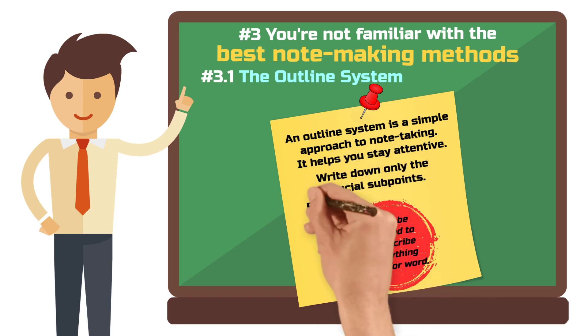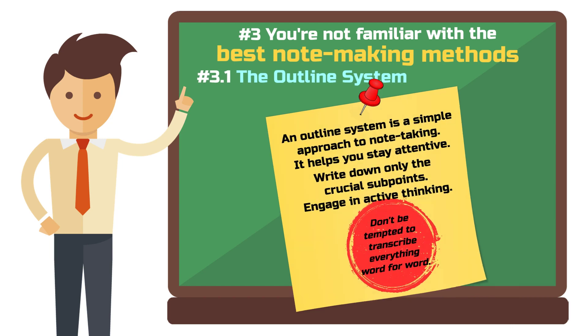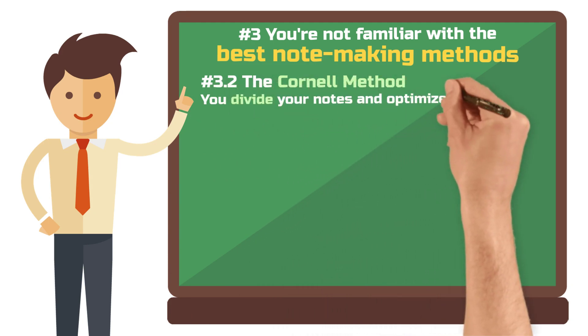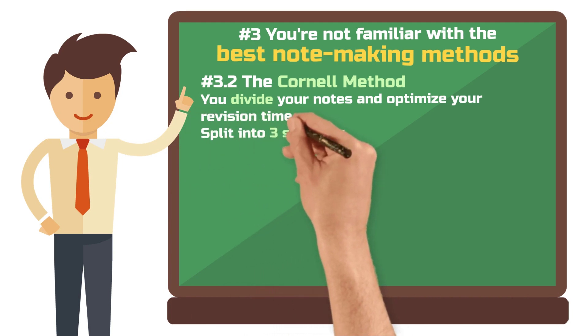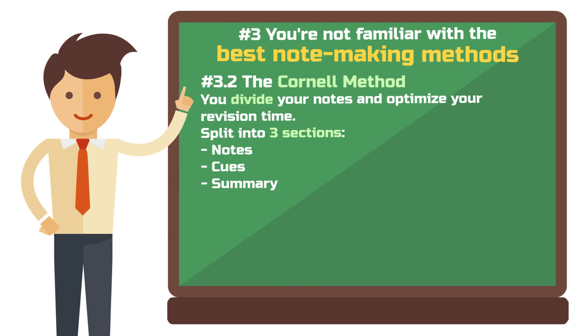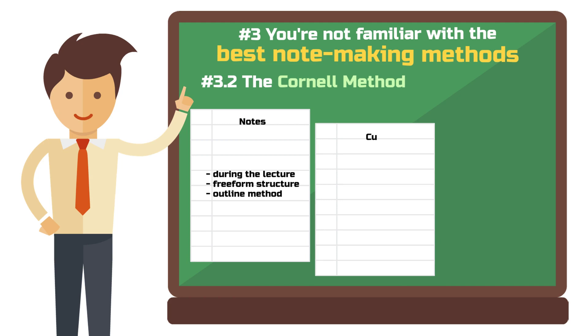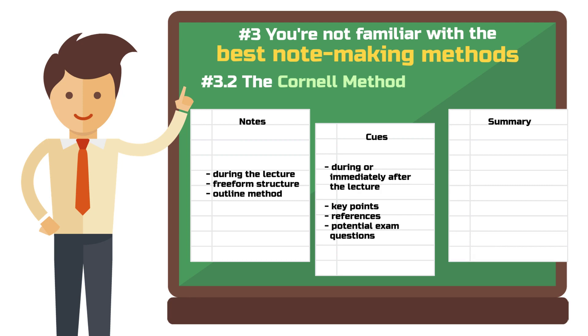So try to think along during the lecture and only note down really important subpoints. The Cornell method is a pretty good way to structure your notes if you want to get the most out of your revision time. With this method, you divide your page or notebook into three sections: Notes, Cues, and Summary. Your Notes section is for the notes you make during the lecture — you can structure them however you want, but most people like to use the outline method. Write your Cues section either during or right after the lecture; this section can be filled with main points, literature references, or potential exam questions. Your Summary section can be written right after the lecture or later, when you go through your notes again. Use this section to summarize the content in your own words, simply and understandably.